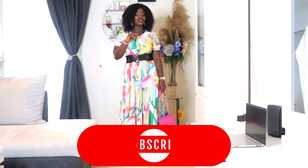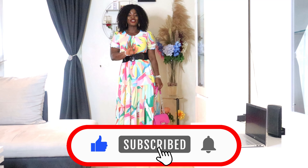Don't forget to like and subscribe to my YouTube channel. See you in my next video!